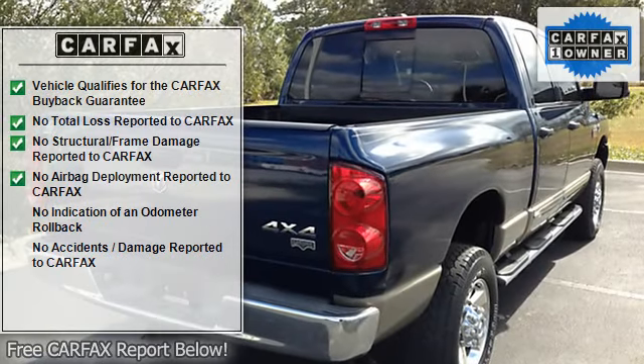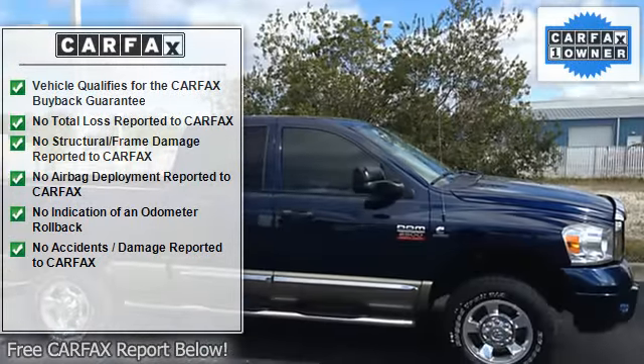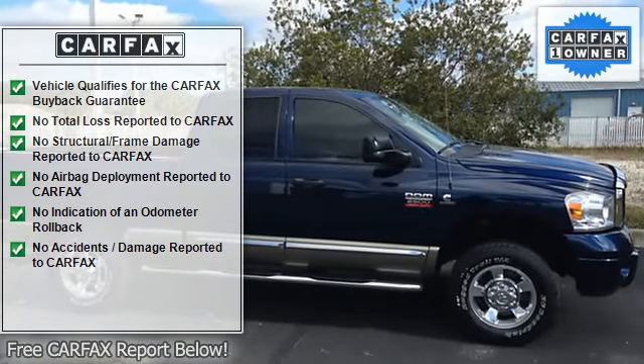This Ram 2500 Laramie's level of quality is not meant for just anyone. It's meant for the person who strives for a classy, comfortable, and luxurious car.